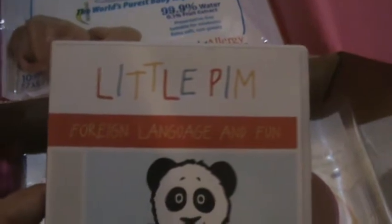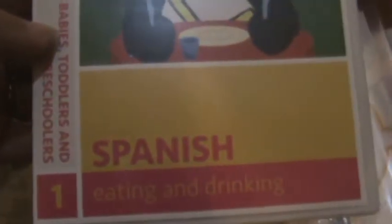We also have a language DVD. I'm actually a Spanish speaker but I'm a bad mommy and I never speak it to my children, so I guess I'll get a chance to do that now.